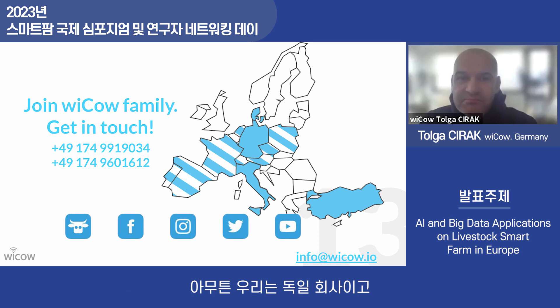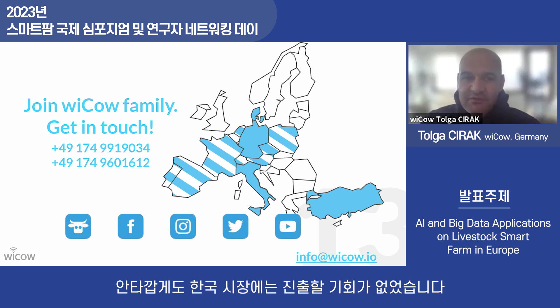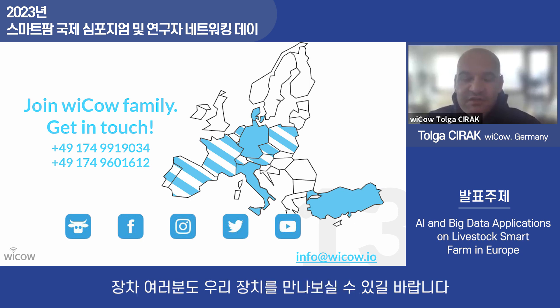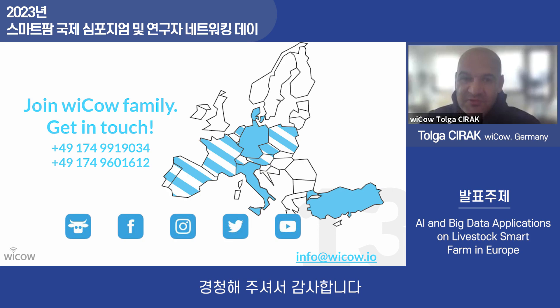We are a German company and we are spreading our system across Europe and the USA. Unfortunately, we haven't had the chance to enter the Korean market yet, and I hope we will also meet with our devices there. That's all I can explain about the European market and the WikiCow system — thank you for your attention.